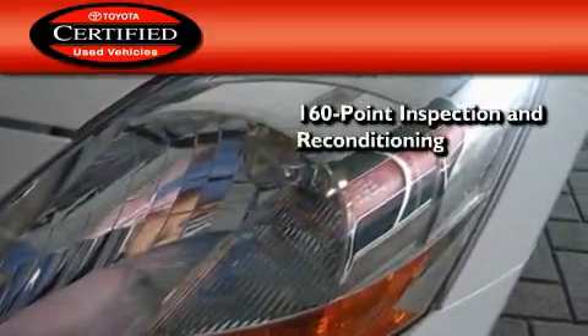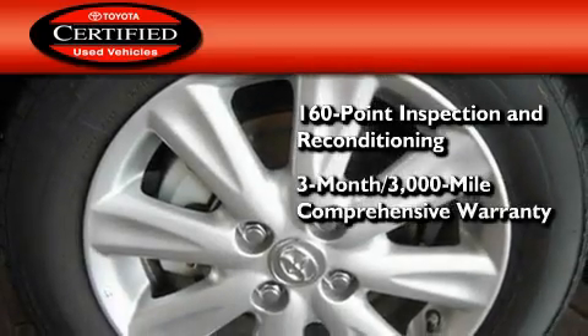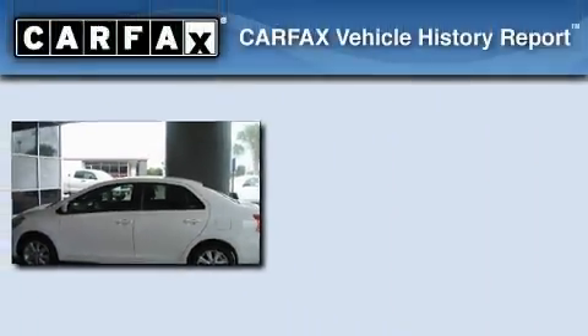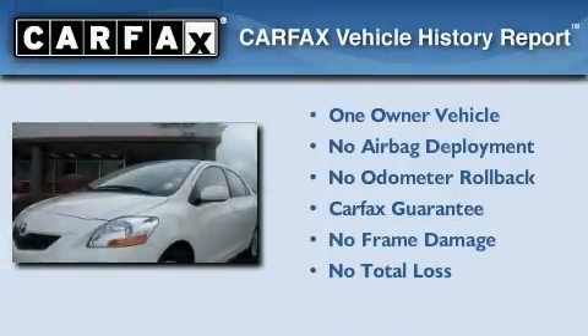Toyota's certification includes a 160-point inspection and an extensive reconditioning process, plus a 3-month, 3,000-mile comprehensive warranty and a 7-year, 100,000-mile powertrain warranty. This compact has had only one owner, and it qualifies for the Carfax buyback guarantee.